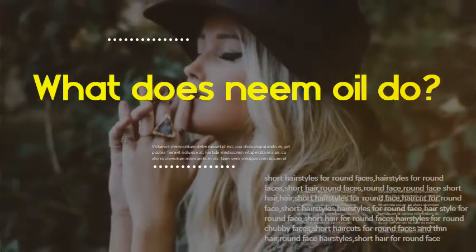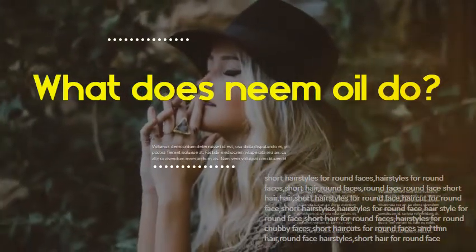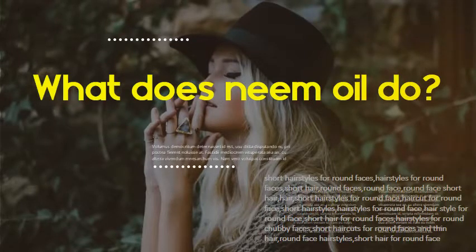What does neem oil do? Used topically, neem carrier oil can soothe red, itchy, inflamed skin associated with ailments like acne, burns, rosacea, eczema, psoriasis, and rashes, among others. Neem oil works as a natural substitute for anti-aging products and as a protective agent against skin damage caused by UV rays.